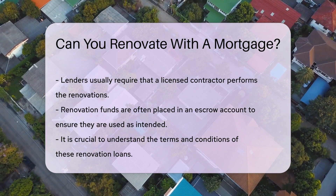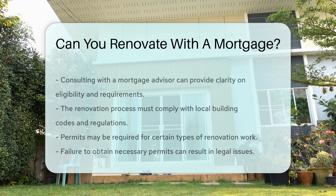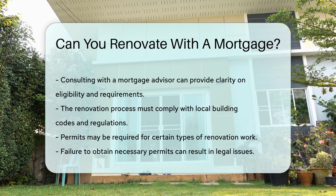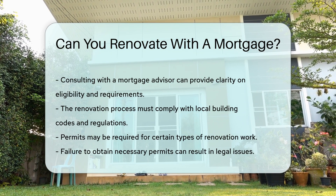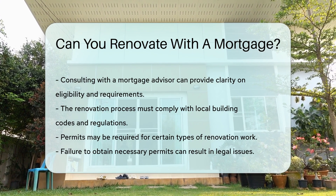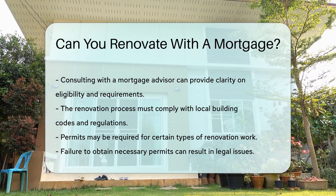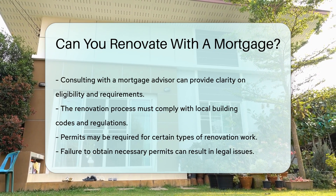It is crucial to understand the terms and conditions of these loans. Consulting with a mortgage advisor can provide clarity on eligibility and requirements. The renovation process itself must comply with local building codes and regulations. Permits may be required for certain types of work, and failure to obtain necessary permits can result in legal issues.